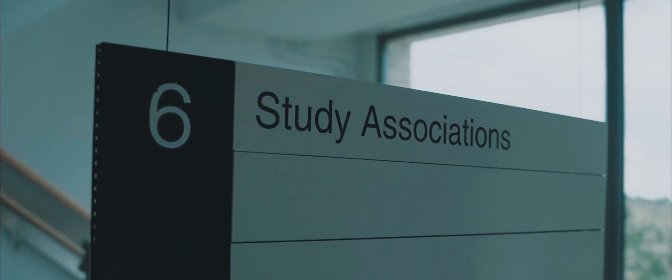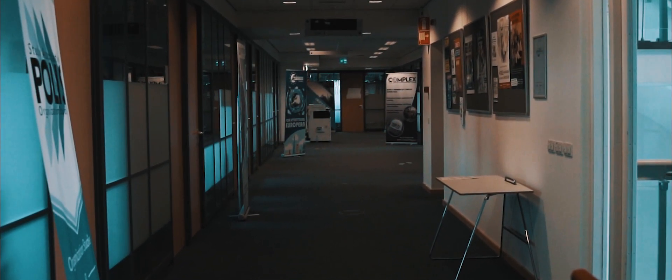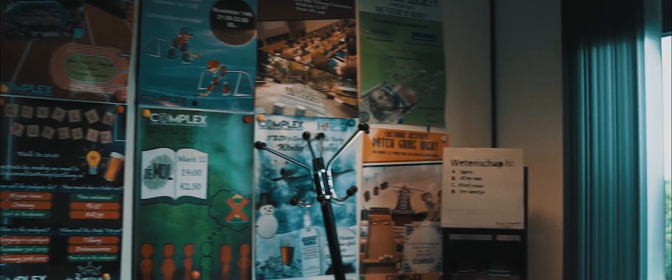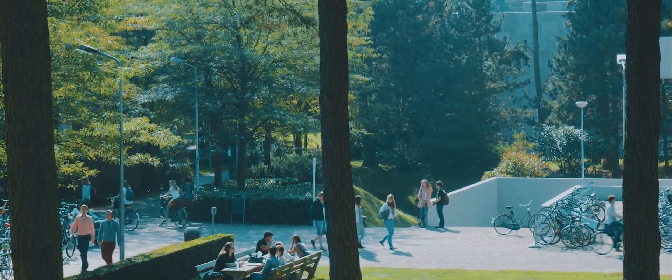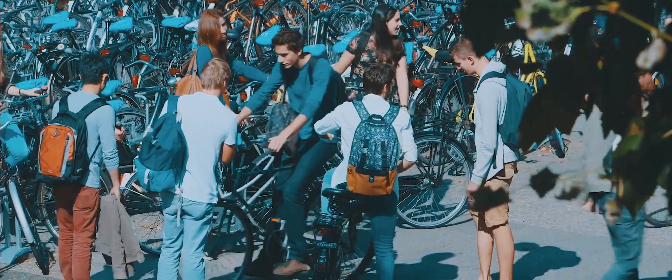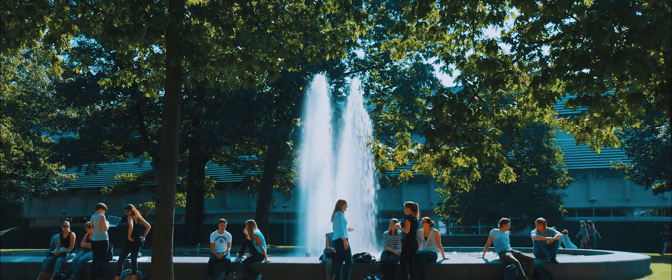The study associations are located in the Tyus Building. Each TSB program has its own study association that is fully run by students. They give you the opportunity to make your student life even livelier with study trips, parties, and receptions. But besides that, they also challenge you intellectually through conferences and symposia.